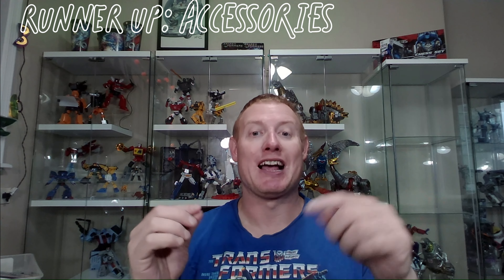Let's start with the super secret runner-up sixth category: accessories. If you've seen a lot of my reviews, it's no surprise that I value the accessories a figure comes with. I've even passed on some figures because of lacking or character-inappropriate accessories. The way my collection goes is I display it — for the most part my figures sit in a display case for months at a time, even a year in some cases.